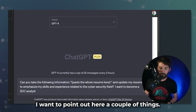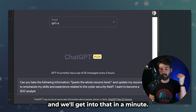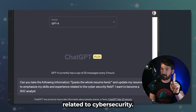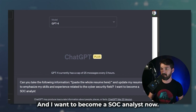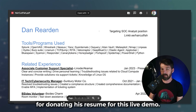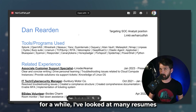I want to point out a couple of things here. One, we're feeding it data — the resume is new data. We're asking it to do a very specific function: update the resume, and specifically emphasize skills and experience related to cybersecurity, because I want to become a SOC analyst. I want to thank Dan Reardon, aka Haircutfish, for donating his resume for this live demo. As a cybersecurity professional, hiring manager, and somebody who's worked in the industry for a while, I've looked at many resumes.